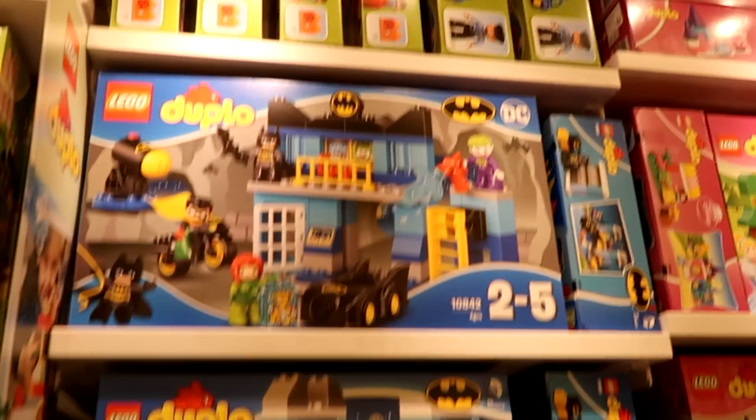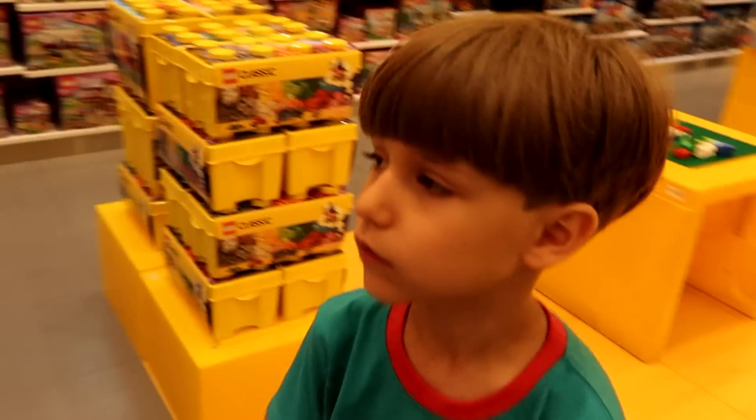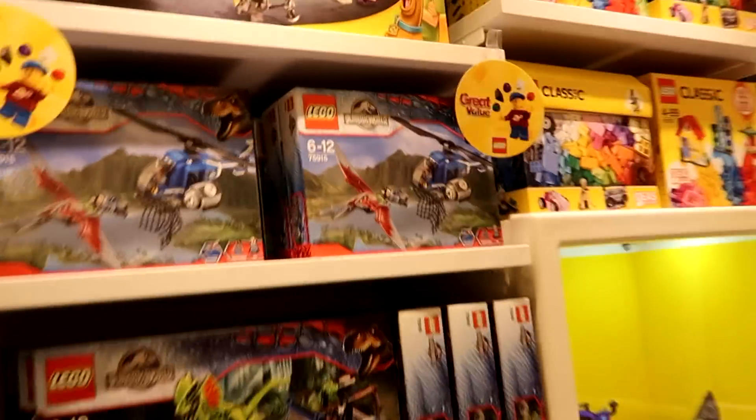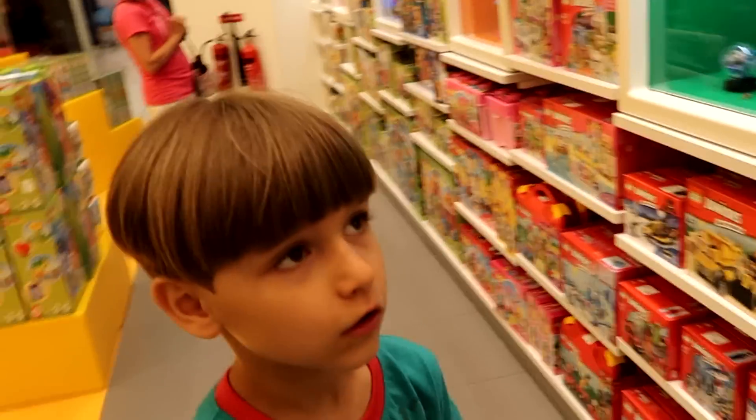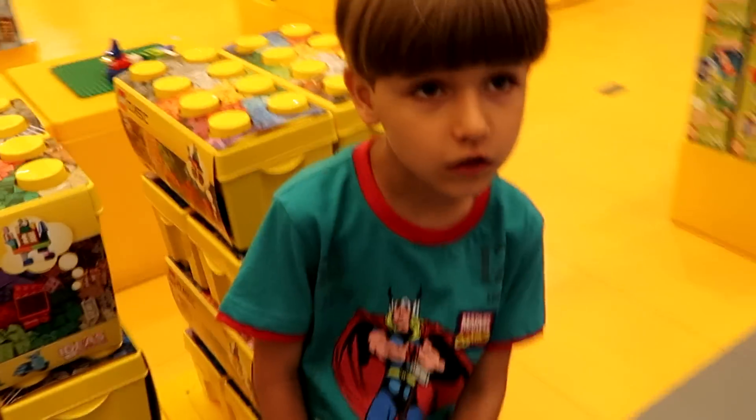Batman, Batman, Batman! What's the new one? I don't know. Here's a classic swan set, and Jurassic World — not Jurassic Park, Jurassic World.